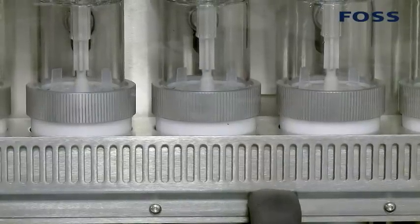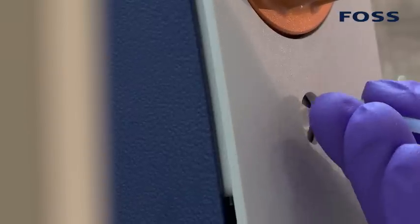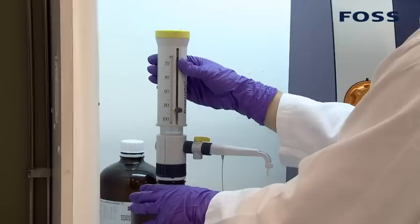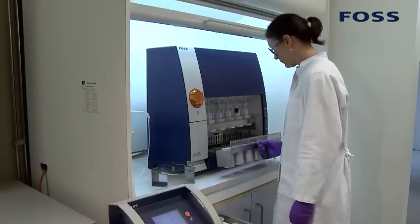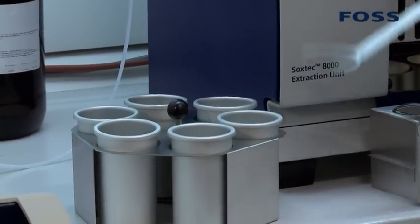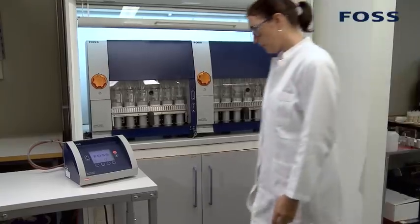As the product developers move on to their next innovation project, FOSS hopes that laboratories will now enjoy the new efficiency opportunities offered by the new Ticator Line Soxtec 8000 system. Trained local sales staff are on standby around the world to explain more about the new technology and how it can make a difference to individual laboratory operations.